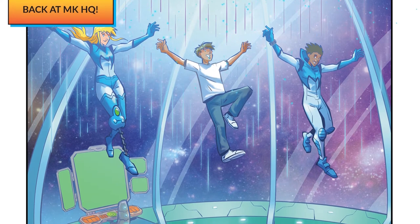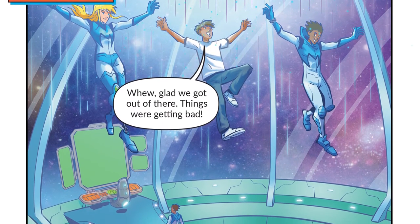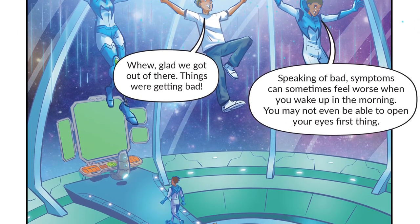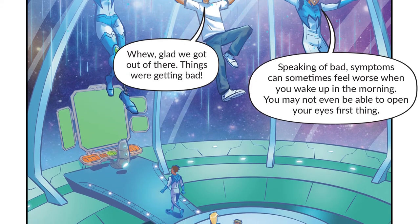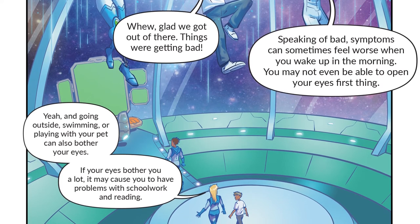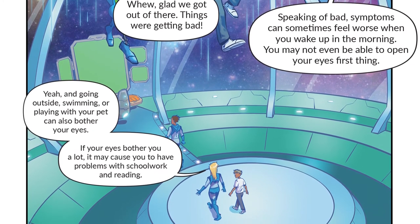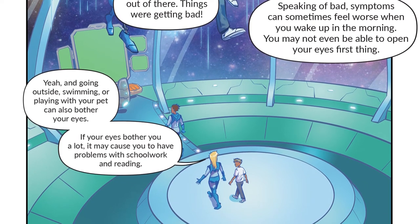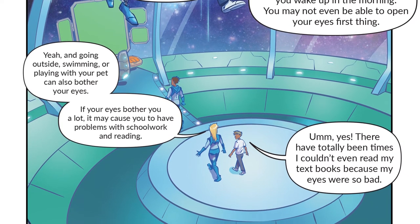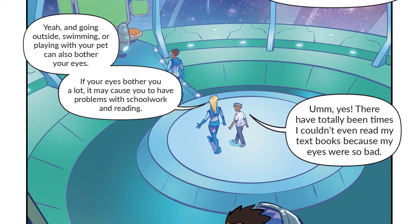Back at MKHQ. Symptoms can sometimes feel worse when you wake up in the morning — you may not even be able to open your eyes first thing. And going outside, swimming or playing with your pet can also bother your eyes. If your eyes bother you a lot, it may cause you to have problems with schoolwork and reading. There have totally been times I couldn't even read my textbooks because my eyes were so bad.